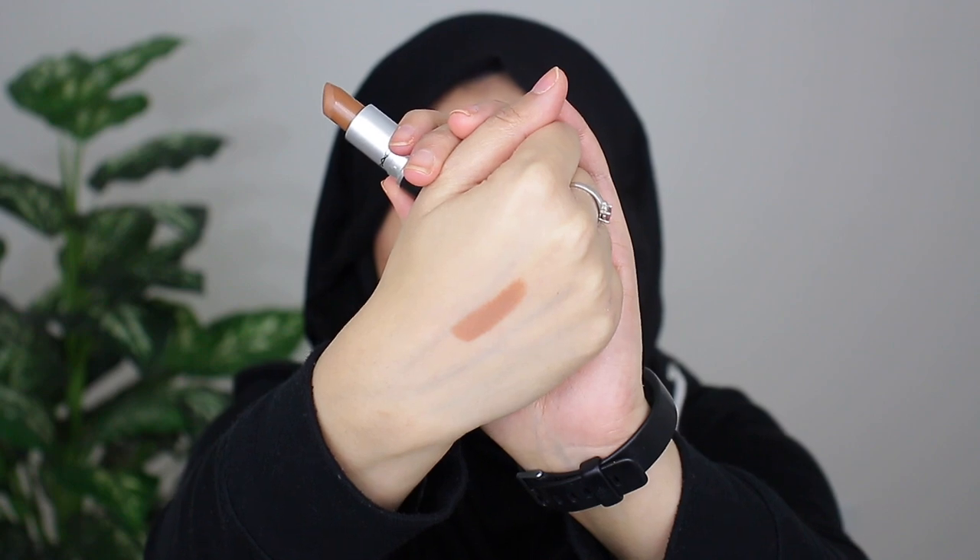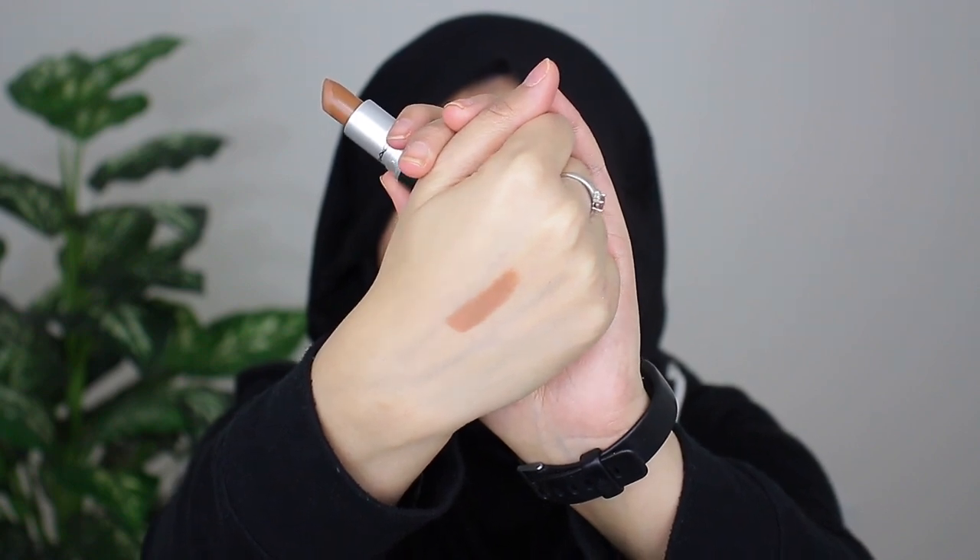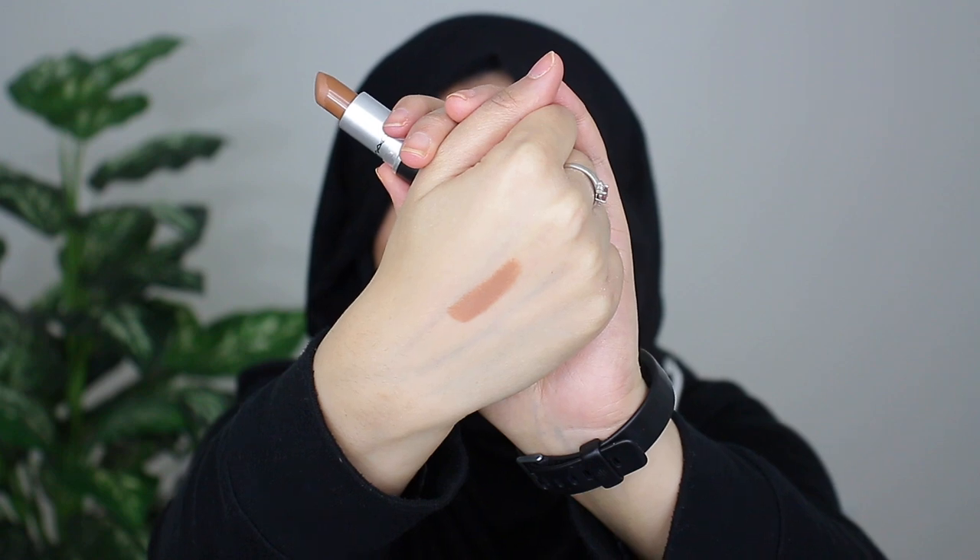The next shade I want to share with you guys is called Kingster, which is a mid-toned olive nude shade with gold undertones. This is currently my absolute favorite lipstick from MAC at the moment — I am always wearing this shade. I'm so obsessed with it. This is what it looks like on my hand swatched.